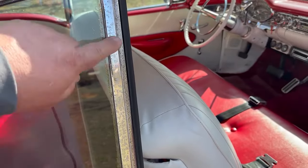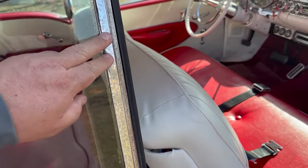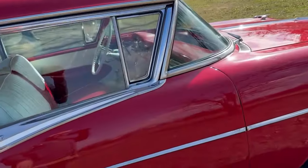The quarter window trim on both sides has pitting in it. This is probably the worst thing on the whole car — right here on both sides. It's pitted, and there is a scratch I'll show you on the other door.